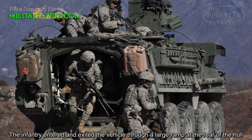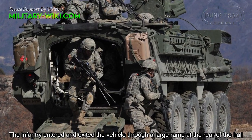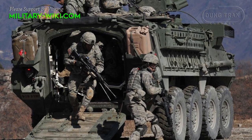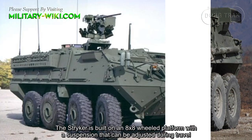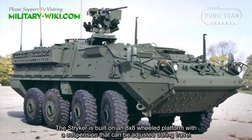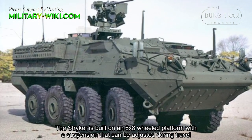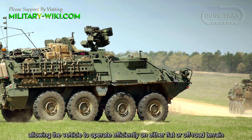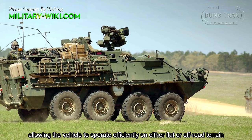Infantry enter and exit the vehicle through a large ramp at the rear of the hull. The STRIKER is built on an 8x8 platform with a suspension that can be adjusted during travel, allowing the vehicle to operate efficiently on both flat and off-road terrain.